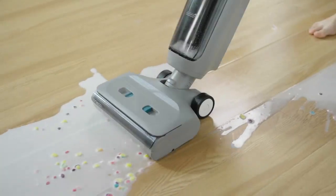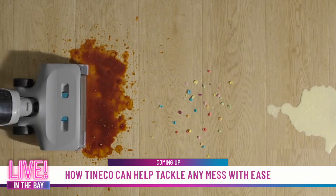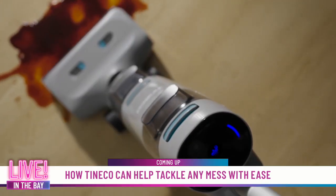When it comes to keeping the house clean, who doesn't want to work smarter, not harder? Claudia Lombana has more on how you can do just that with Tenco's new line of cleaning solutions.